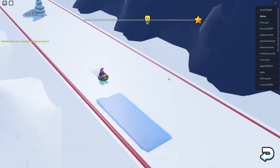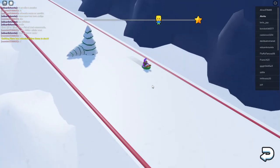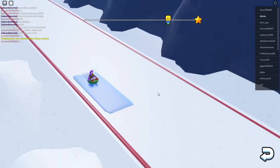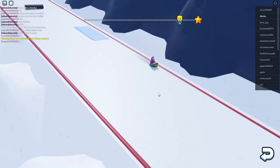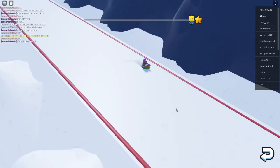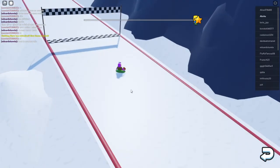Let's go on the speed boost. Wee! Oh, I almost hit that tree there. Oh my gosh. Let's take the other speed boost. And oh, there's another speed boost here. Let's go, let's go, let's go! Wee! We can do this, we can do this, we can do this! And we made it, guys. Oh my gosh, we made it! That was so much fun.